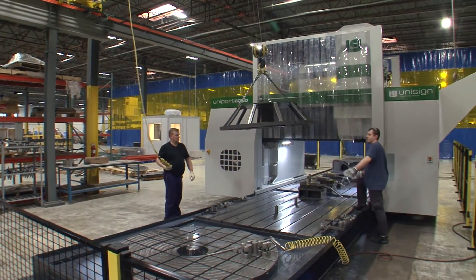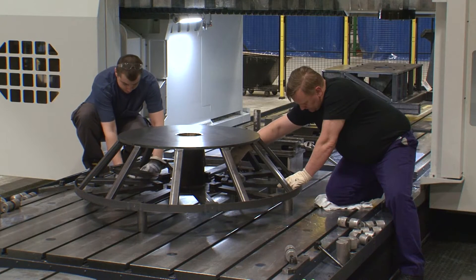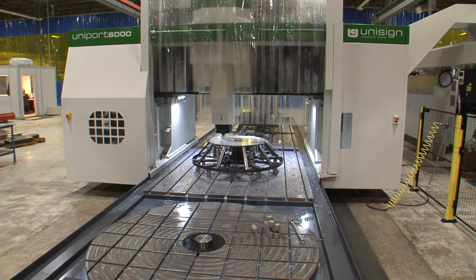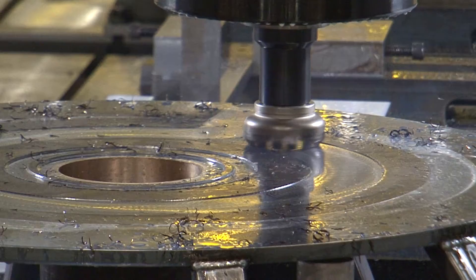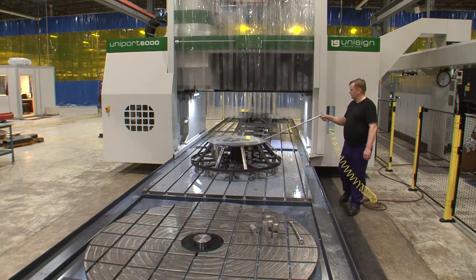We also brought in a new uniport. A uniport is a horizontal/vertical CNC machine where a human does not have to touch the product once it's loaded into the machine. We can actually build a machine that's 28 feet in diameter and be within a sixteenth of an inch of level from one tip to the other tip on the pallet arms, due to the uniport.